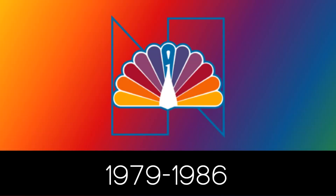1979 to 1986: the letter N has changed into a blue outline text. Also, the peacock was re-added in front of the logo. This peacock has 11 feathers in 6 different colors. The body of the peacock is white, and the peacock is with a blue outline that is connected to the letter N.